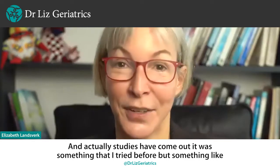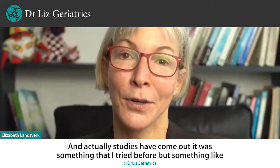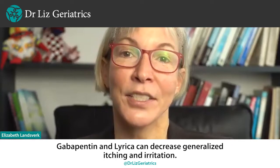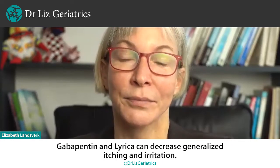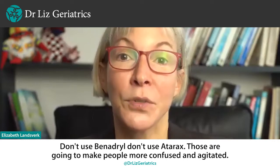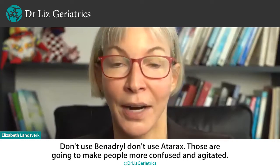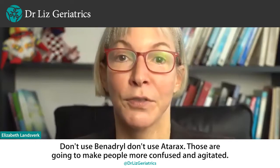Studies have come out showing that something like gabapentin and Lyrica can decrease generalized itching and irritation. Don't use Benadryl. Don't use Atarax. Those are going to make people more confused and agitated.